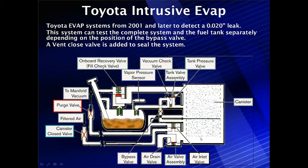The Toyota Intrusive EVAP system from 2001 and later was designed to detect the 0.020-inch leak test. They had to modify their system like everyone else. This system can test the complete system or the fuel tank, but it cannot isolate the canister the way earlier systems did. It tests either the fuel tank or the complete system by using a bypass valve that is under computer control — an extra solenoid.